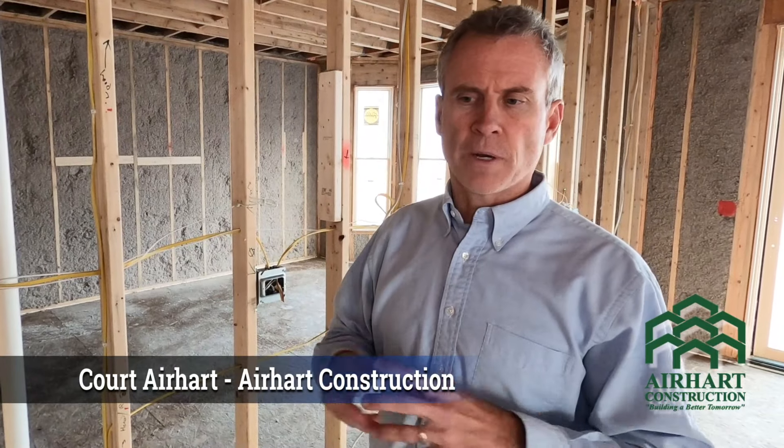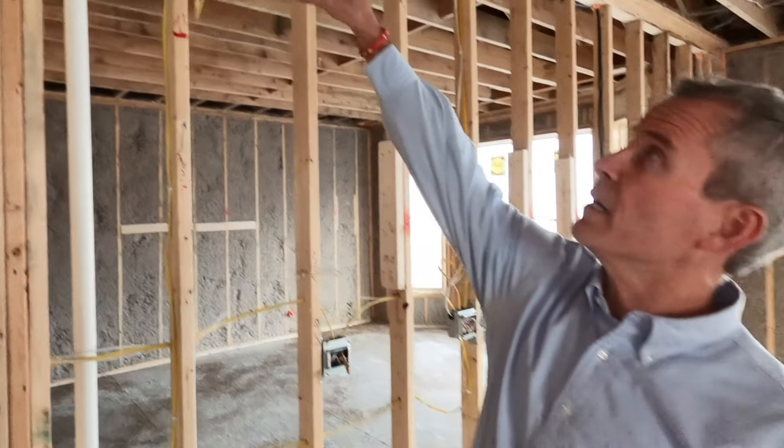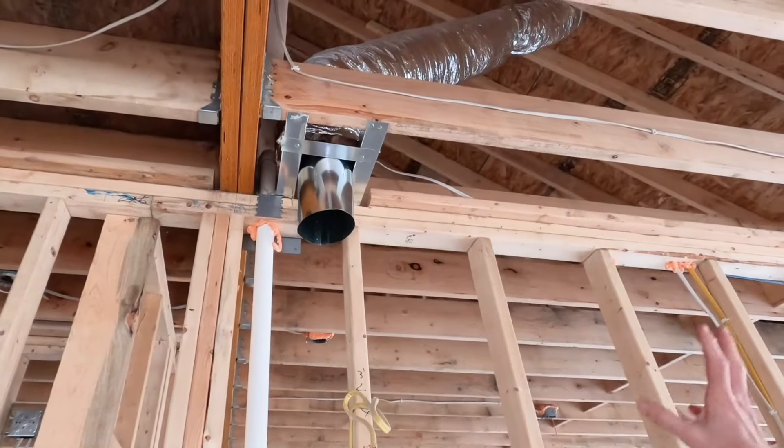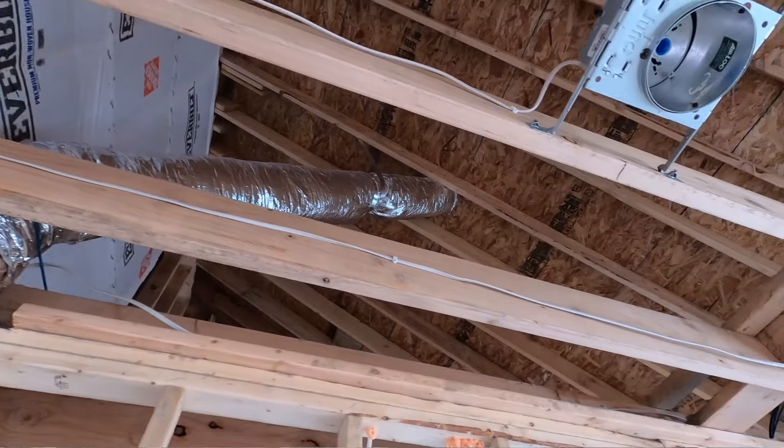Venting out gases from the home is really important, and so in every bathroom we directly vent outside. For our hoods in our kitchens we directly vent outside — right here is where we're showing the hood that vents outside. People often think about running a vent for smells or moisture, but in a kitchen it's even more important with gas appliances to make sure we're venting those gases. Anytime you turn on your stove you should be turning on your hood to make sure you're expelling any CO gases from the home.